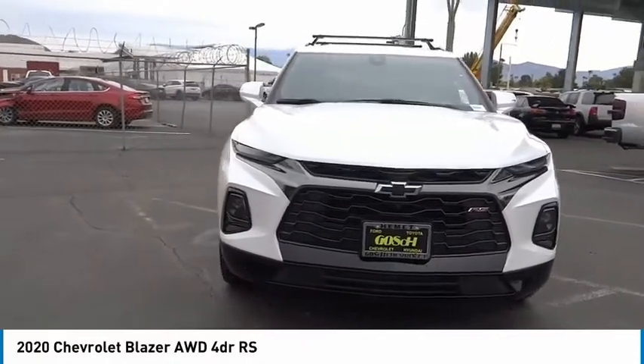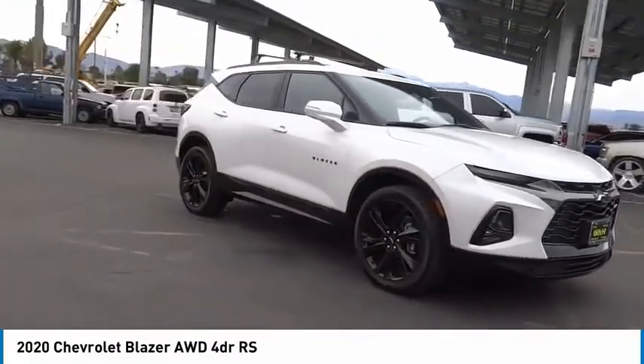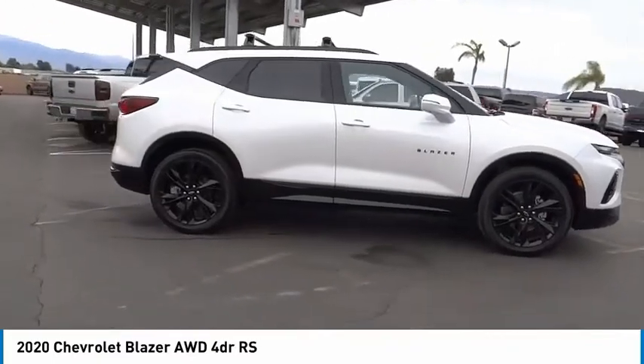Looking for the right vehicle? Check out the 2020 Blazer. Chevrolet Blazer is fun to drive around town, comfortable to ride in, and decently capable off-road.